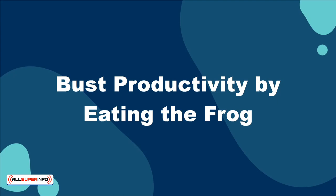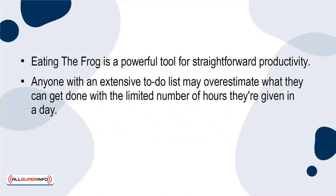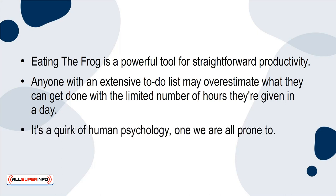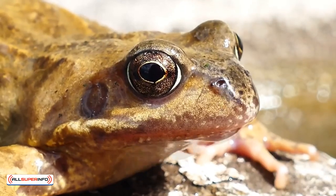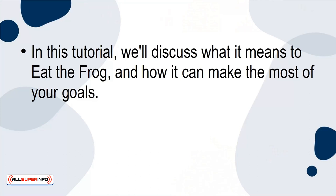Burst productivity by eating the frog. Eating the frog is a powerful tool for straightforward productivity. Anyone with an extensive to-do list may overestimate what they can get done with the limited number of hours they're given in a day. It's a quirk of human psychology, one we're all prone to. How, then, can one burst productivity by eating the frog? In this tutorial, we'll discuss what it means to eat the frog and how it can make the most of your goals.